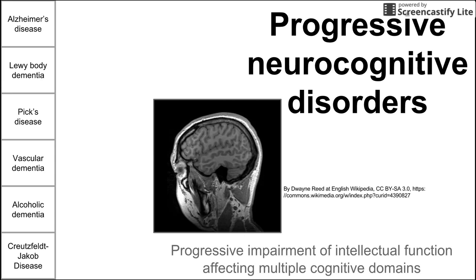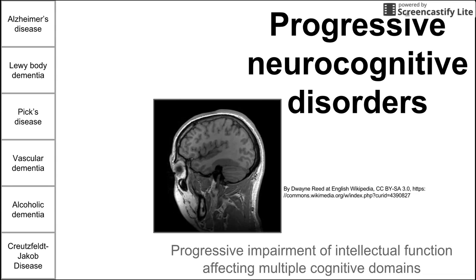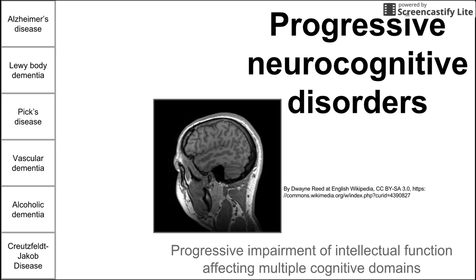Diseases like Huntington's disease and perhaps Parkinson's are excluded from this list because those primarily have motor disorders. These progressive neurocognitive disorders are mainly disorders of intellectual function, although they might also have other manifestations throughout the body. We can divide these six diseases into two categories: degenerative diseases and non-degenerative diseases.